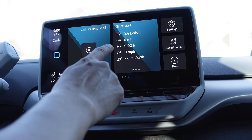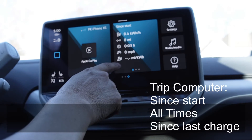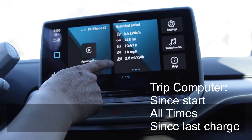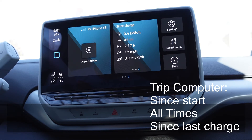The tile has three sets of trip data: since start, meaning since I started the car; extended period, which normally, unless you reset it, is since I've had the car; and then finally, since the last time I charged it.